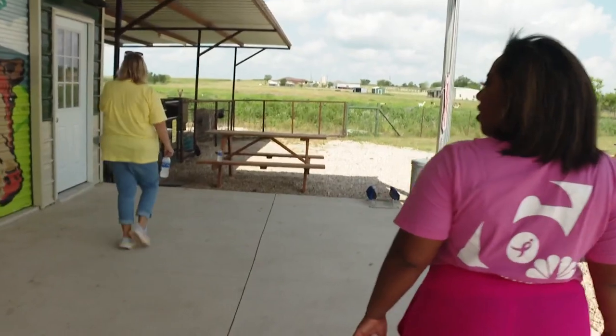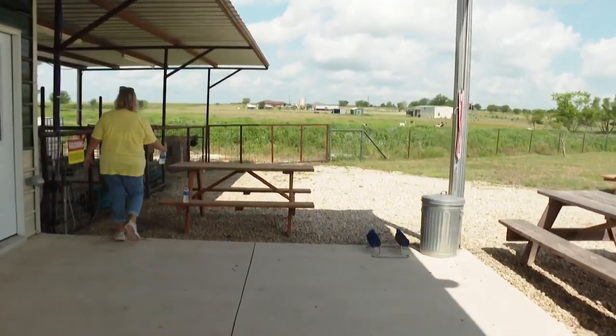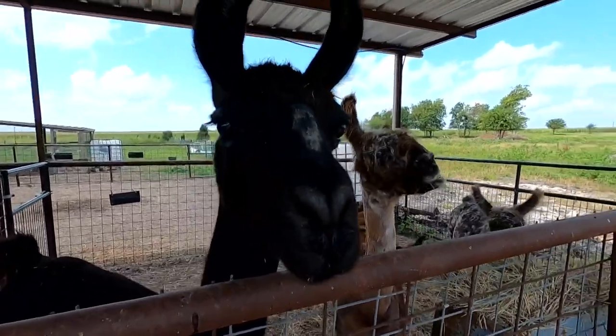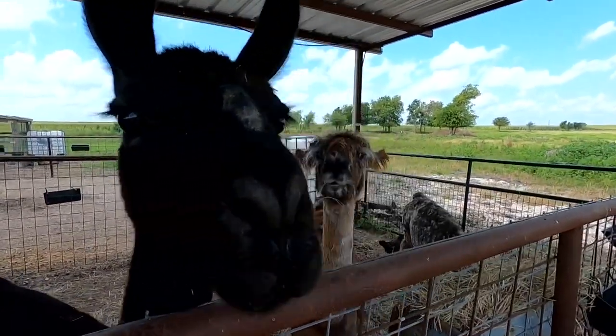Lama Lama Ding Dong! There's my girls. And if that's not enough, when you book a stay at the farm you can also purchase the farm experience. This is where they sign up and have a private appointment to meet with me down at the barn with our llamas and all of the other animals, and they get a hands-on experience and they get to walk the llamas.